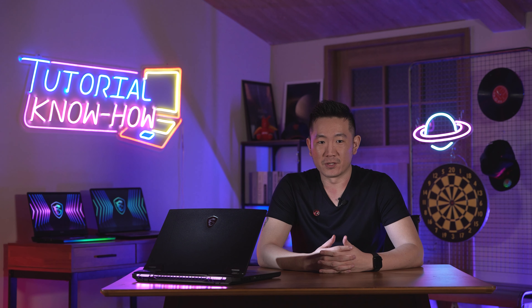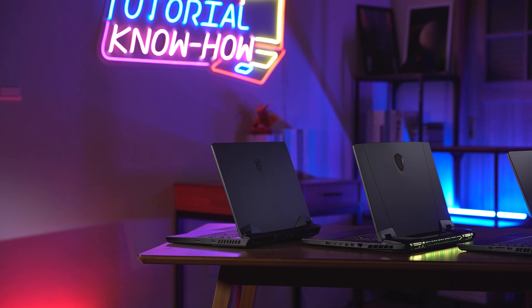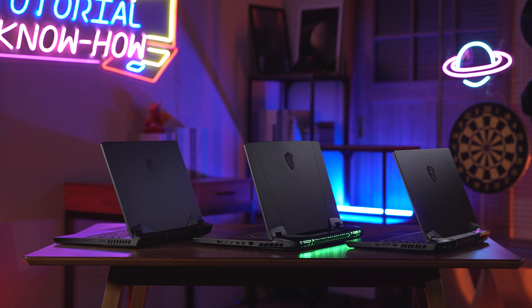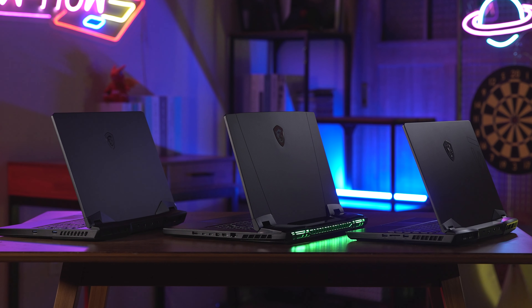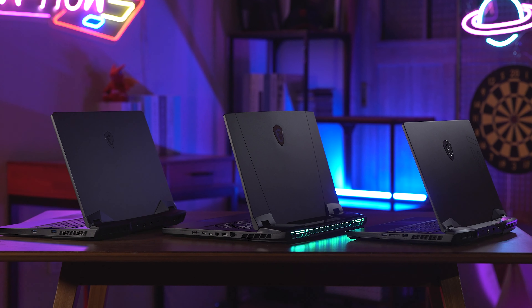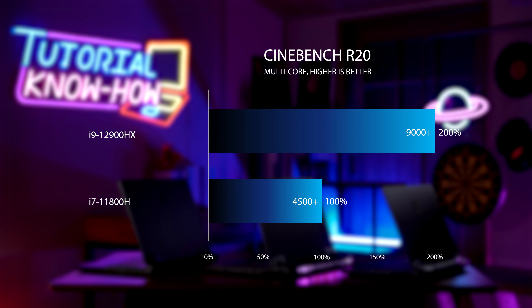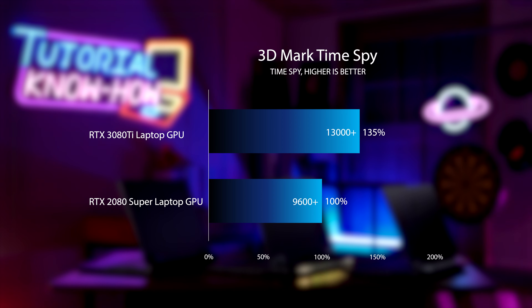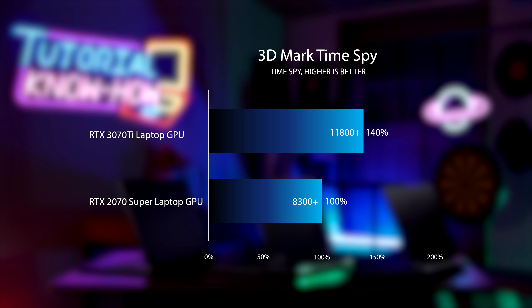What we've discussed is under the condition that both CPU and GPU are being used. For the MSI 12th Gen i9-12900HX processor family — Titan GT77, Raider GE series, and Vector GP series — the CPU performance when used alone is also incredible. The 12th Gen i9-12900HX Cinebench result is two times more than the previous generation Intel i7-11800H processor. On the GPU side, performing TimeSpy benchmark with the RTX 3080 Ti laptop GPU, it can reach 35% more than the RTX 2080 Super Laptop GPU. Comparing the RTX 3070 Ti laptop GPU with the RTX 2070 Super laptop GPU, the score is 40% more.